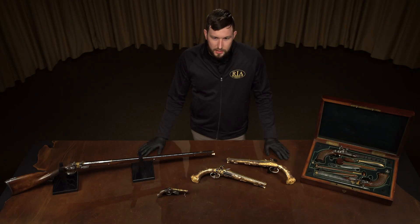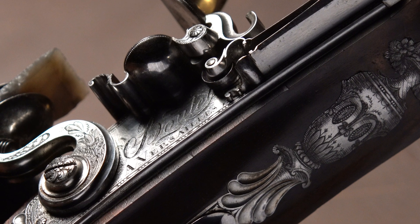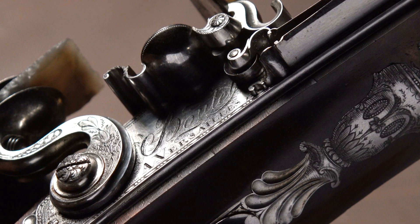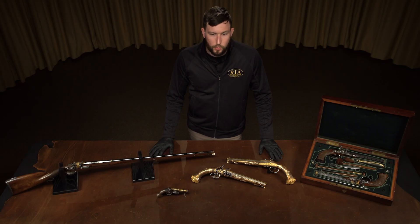Everything you see on the table today comes from the Versailles Manufacturing under Nicolas Noël Boutet, who was arguably one of the best firearms makers in French history. In 1788, with his marriage, Boutet became gunmaker in ordinary to King Louis the 16th, and after that he became the artistic director of the Versailles Manufacturing, which manufactured both arms for the military and deluxe presentation arms like you see here, and then from there he became the overall director.